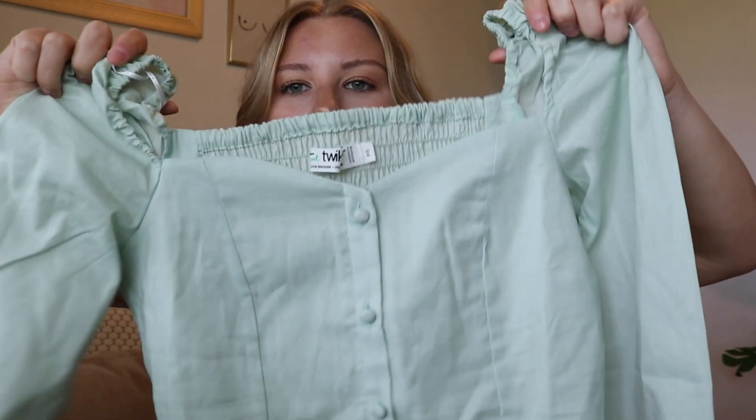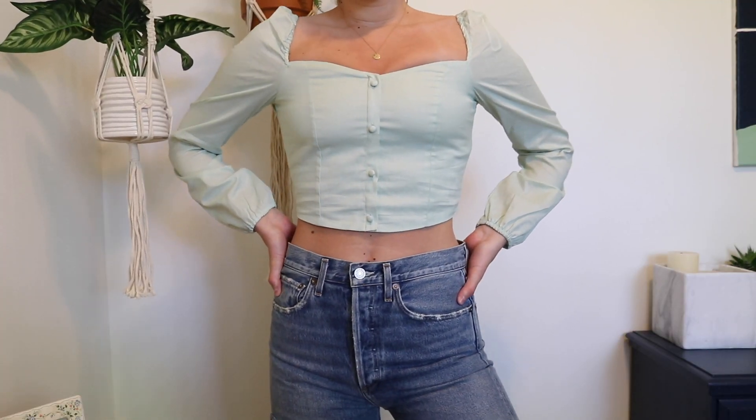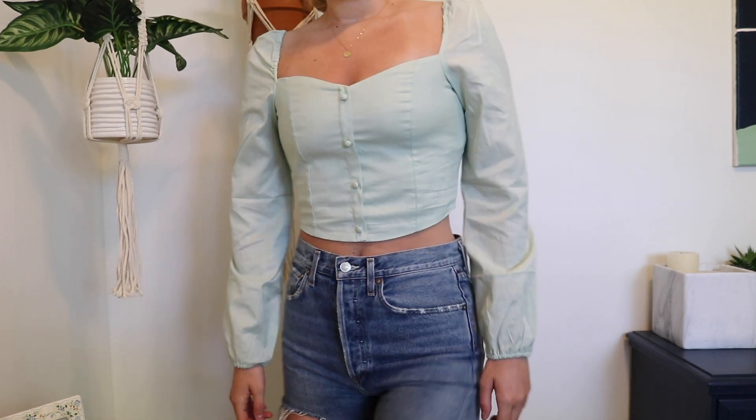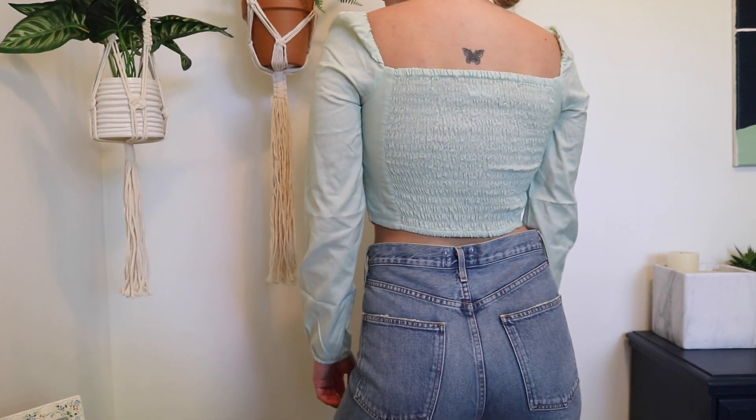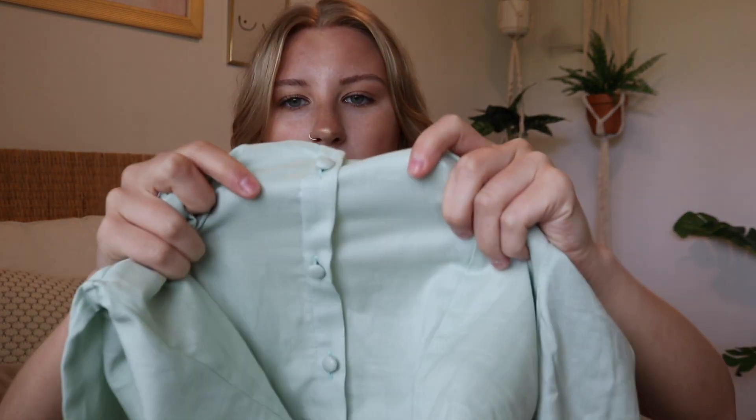The next one-off I have is this green square neck blouse from Simon's, which is a Canadian company — I'm not too sure if you can order from it in the U.S. but I'll try and find out. It's a really nice sage green color. It has buttons in the front and ruching at the back, which makes it super stretchy, with little puffy sleeves. Something to note is that the buttons on the front are actually fake — it's all sewn together, which I personally like because then you're not at risk of popping a button.